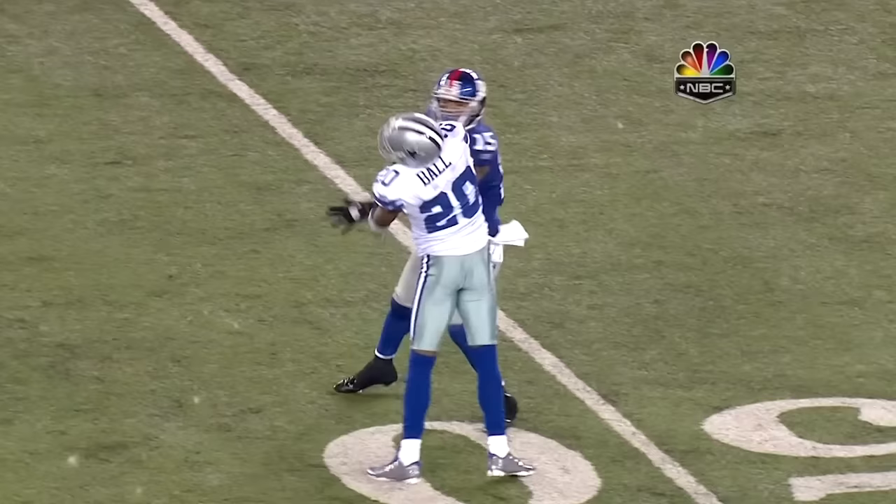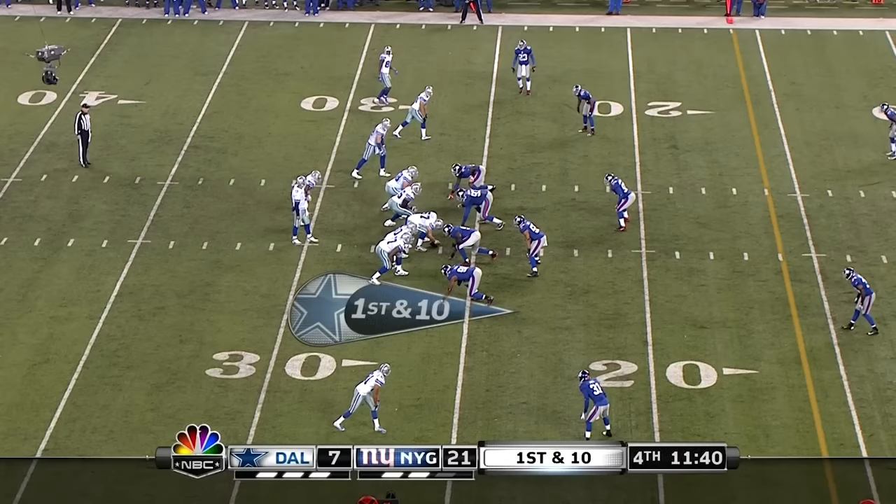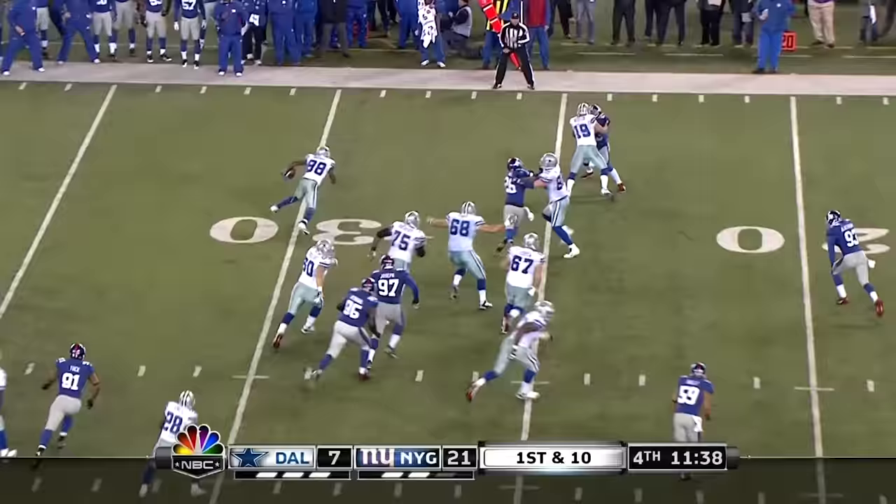Personal foul, unnecessary roughness, number 15 of the kicking team — at the 26 of the Giants. First down. Down by two touchdowns. Slip screen to the outside to Bryant, and Dez Bryant will take the ball inside the 10 — first and goal.